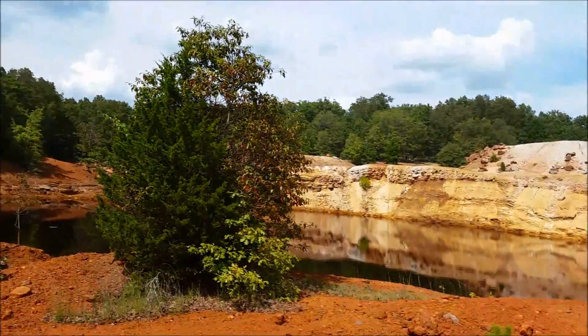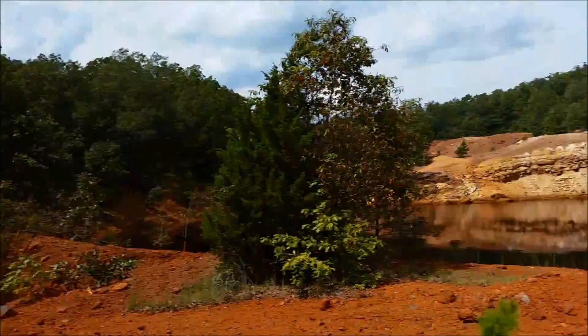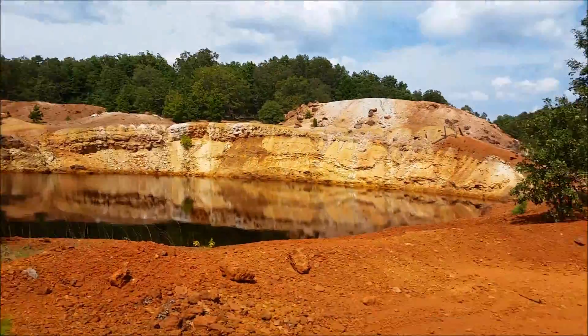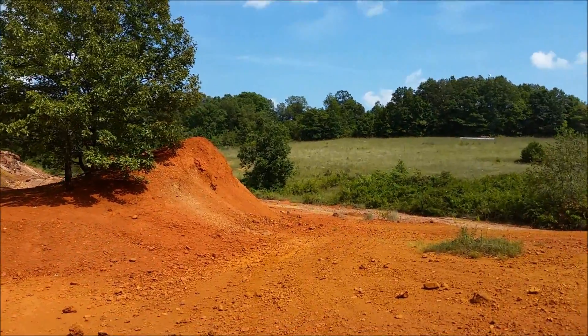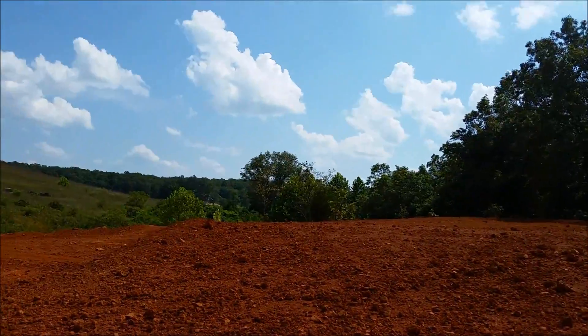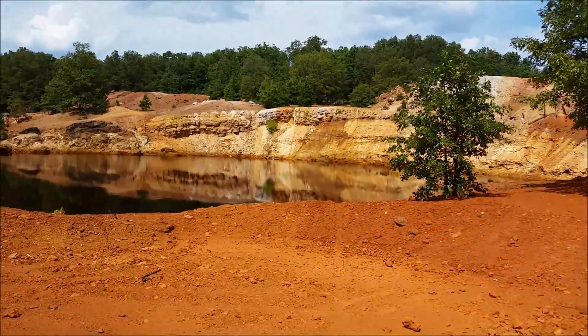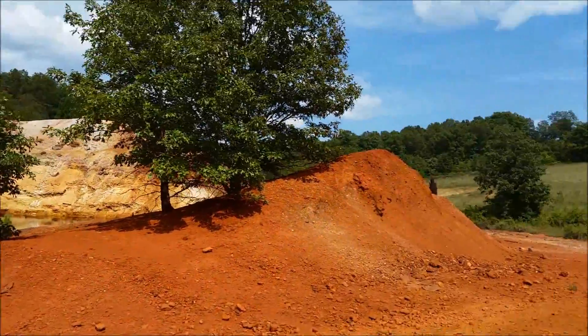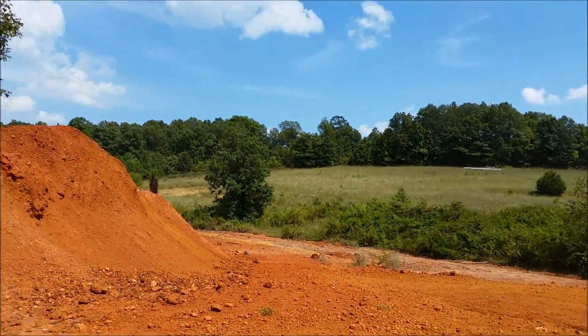Here we are on the east side of the pit. We took some ATV trails through those woods over there. Here is another spoil pile — more here. They got a lot of material out of this mine. I'd need to look at one of the engineering surveys from about a hundred years ago or so to figure out just how much, but it was a lot.